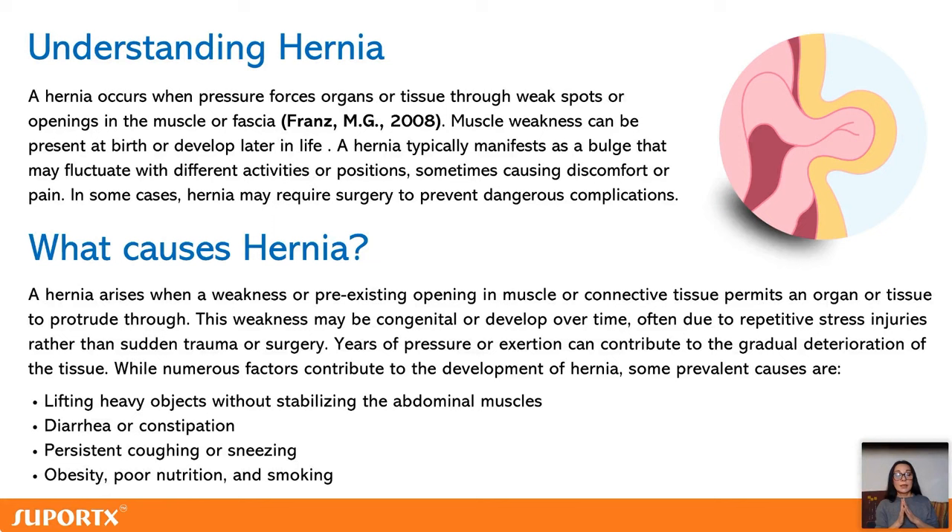Hernias usually give no symptoms, but maybe you'll get a dragging feeling or a bit of pain — you'll see a lump there. Sometimes hernias can be a little painful. To repair a hernia, the only way is to have surgery.